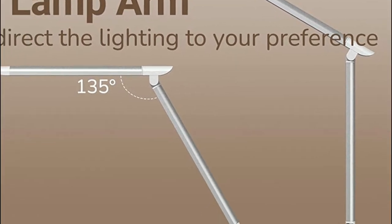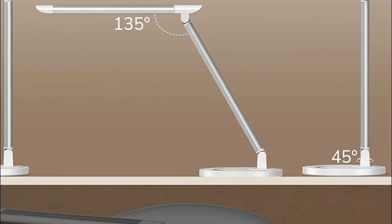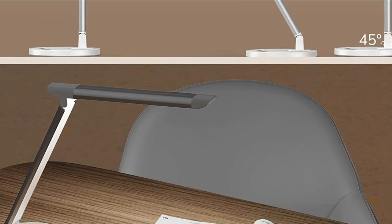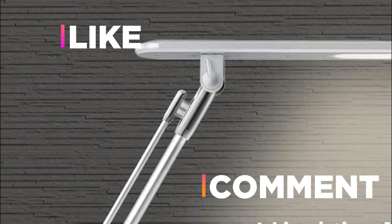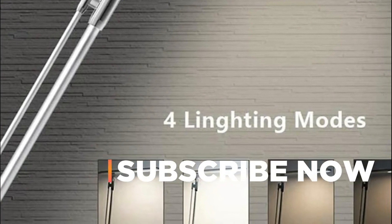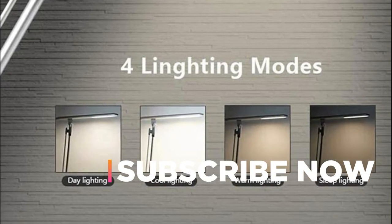Hope you found this video helpful in finding the best LED table lamps from among many options. If you found this helpful, please give it a like. Comment your opinion and tell us which one is perfect for you. Subscribe to our channel to get the latest updates on different product reviews.